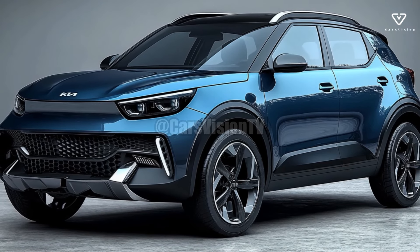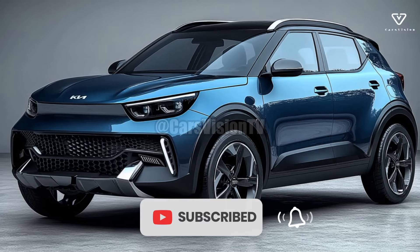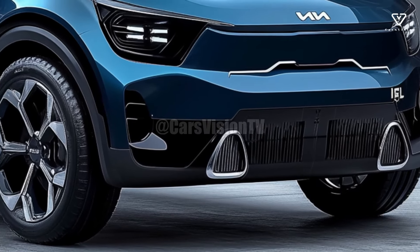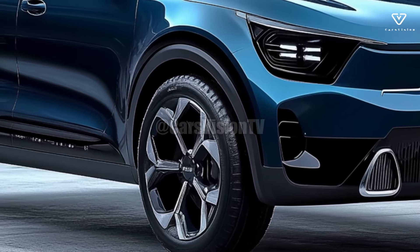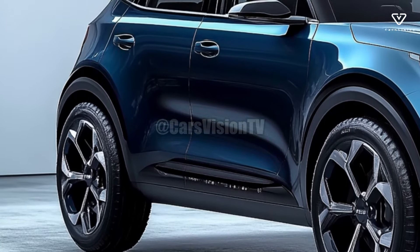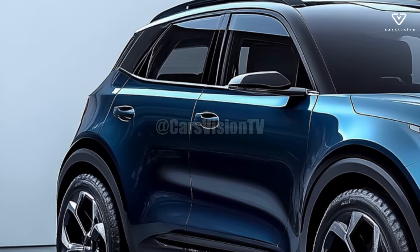The 2025 Kia Stonic will revolutionize the compact SUV market with its innovative features, fashionable design, and fuel-efficient drivetrain. Kia has upgraded this popular model while retaining its charm as a versatile and practical city vehicle. Fans and budget-conscious shoppers alike will be enticed by the new Stonic, an upgraded crossover with additional features and a sleeker, more contemporary style.